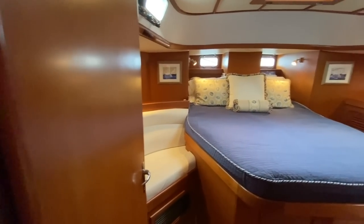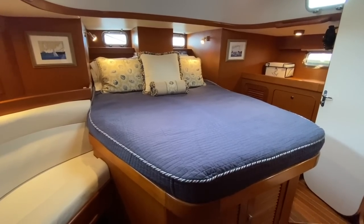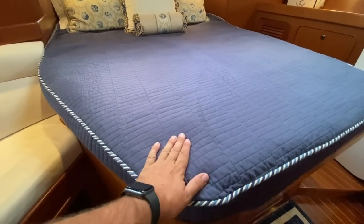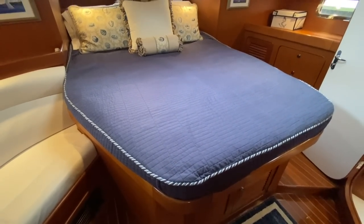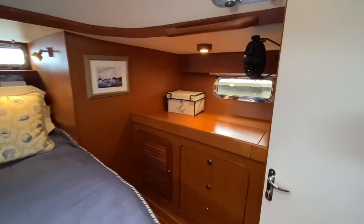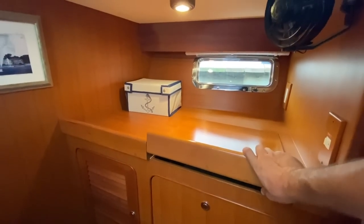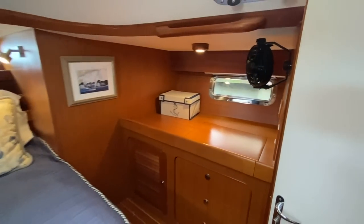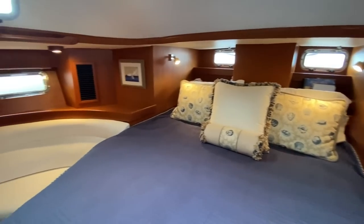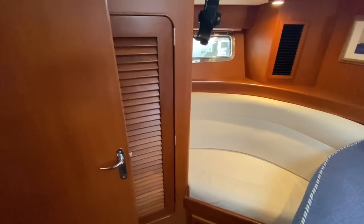The aft cabin aft berth has been nicely upgraded — there's a custom bedding and mattress up here, quite plush and nice, a household spring mattress. On the port side we've got a built-in vanity with a mirror, a fan, more storage, bookshelves in the back. On starboard we have a little seating area and then a hanging locker behind the door.